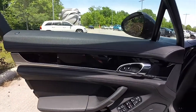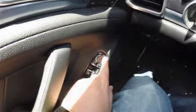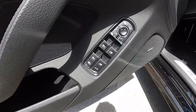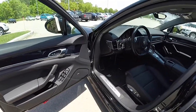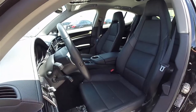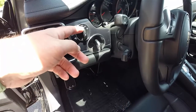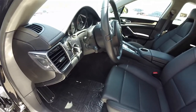The interior features piano black trim, satin silver finishes, a Bose premium audio system, and three-driver memory. There are also power fold-away mirrors, power windows, and power door locks, as well as multi-way ventilated front seats. Other features include automatic headlamp control, Porsche's left-handed ignition control, electronic parking brake, and a tilt and telescoping steering wheel.